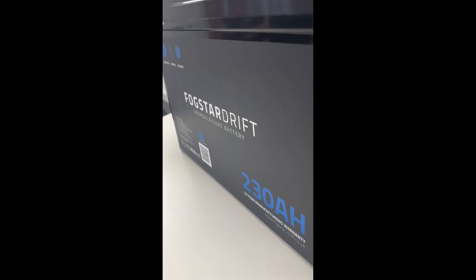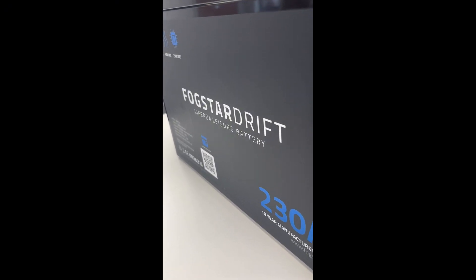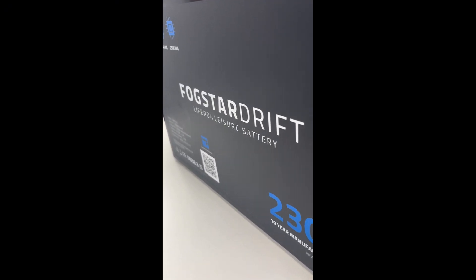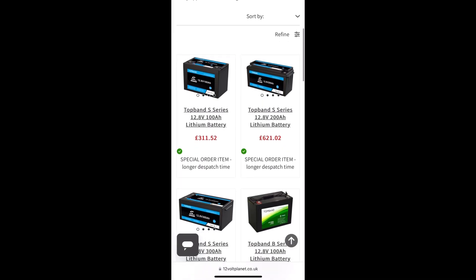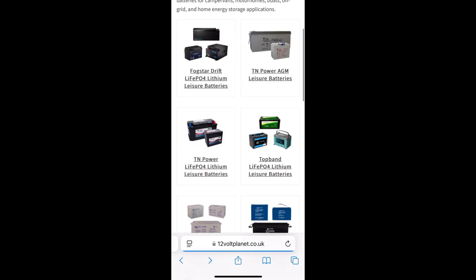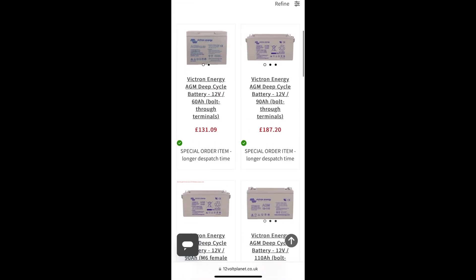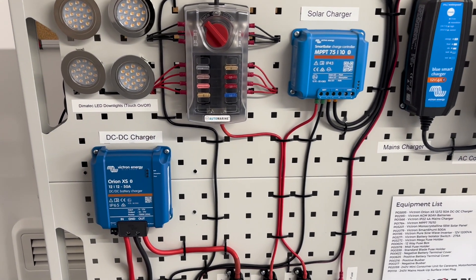Our most popular range is the Fogstar lithium batteries. The Drift and Drift Pro models feature Bluetooth monitoring, so you don't need an external battery monitor. They also include built-in heaters for use in cold weather. If you'd prefer a non-Bluetooth lithium battery, the Top Band S series is a great alternative. AGM batteries like Victron's and TM Power's also don't have Bluetooth, so a separate monitor is recommended.